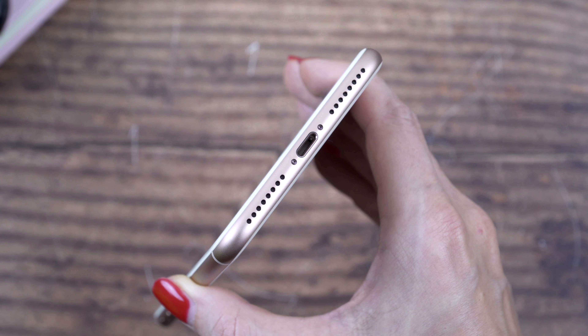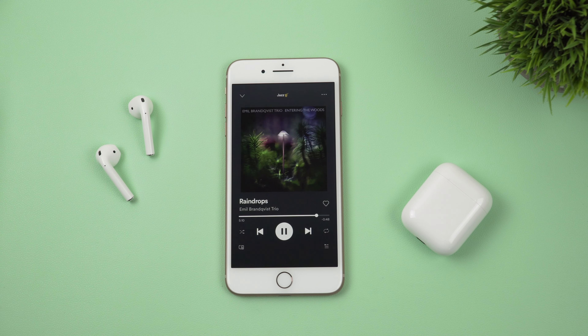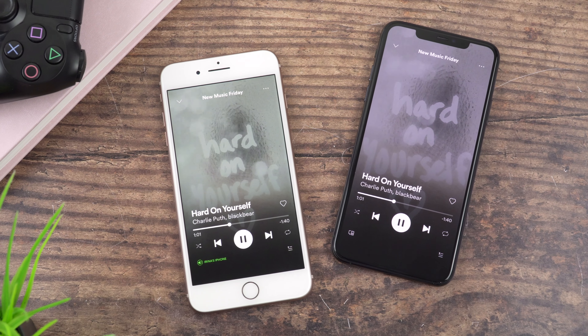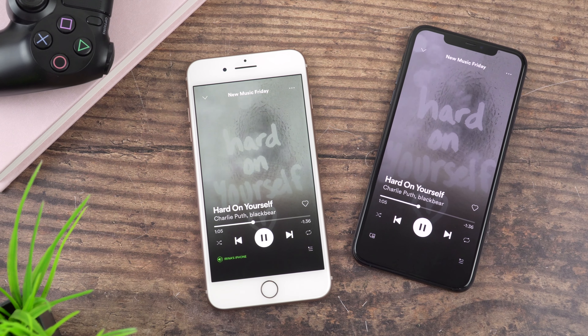Now let's talk about the speakers and check the sound quality. Back in 2017 I really liked the sound quality on this phone, and now I'd still say it's pretty good — but comparing it to the 11 Pro Max, I have to admit the sound on the 8 Plus seems a little bit hollow. Overall though, the sound quality still seems pretty decent.